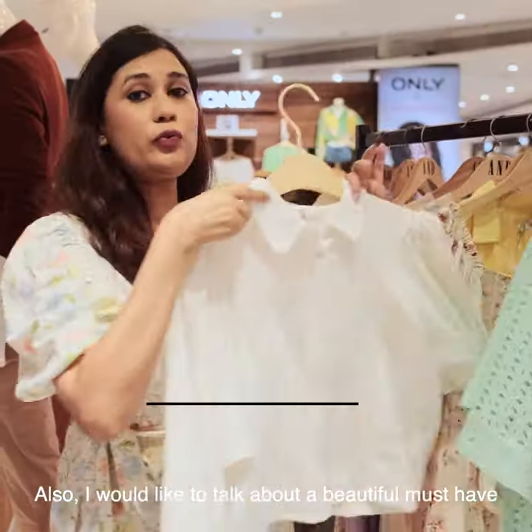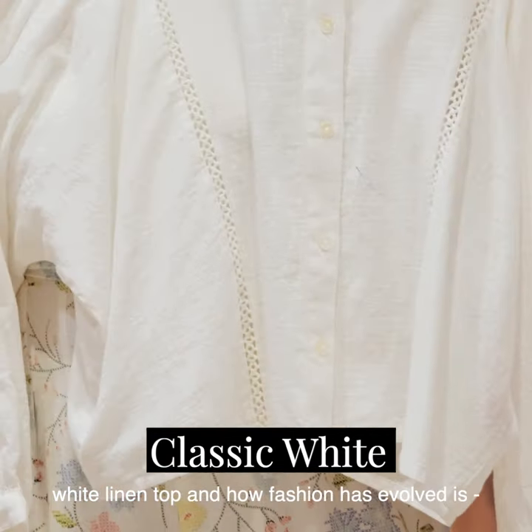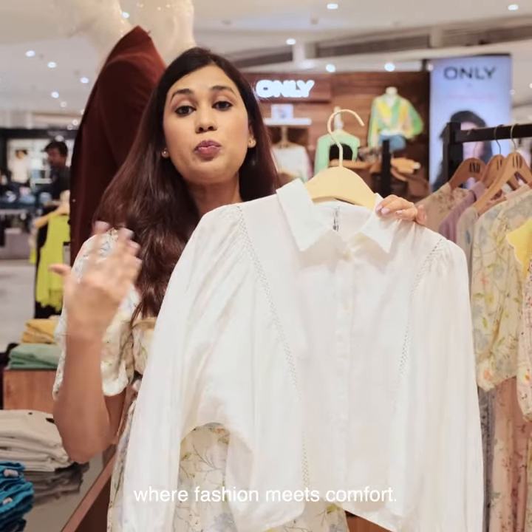I would like to talk about a beautiful must-have white linen top, and how fashion has evolved — it is more of a relaxed fit, where fashion meets comfort.